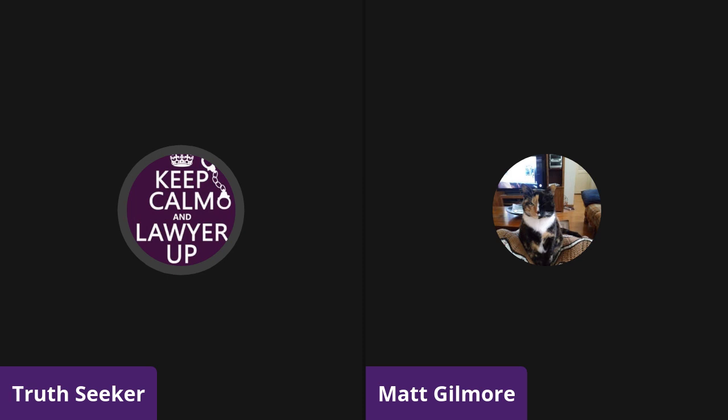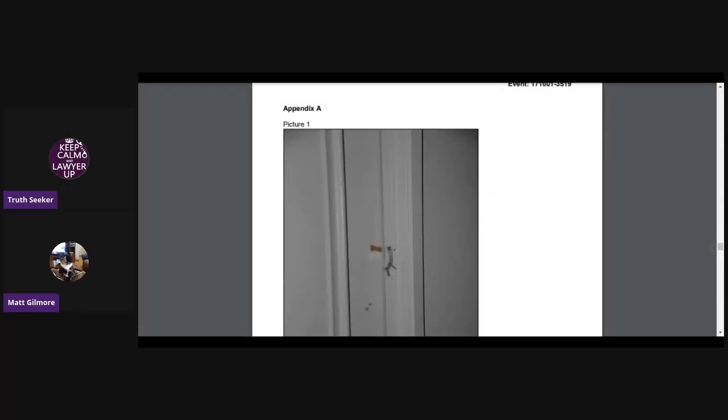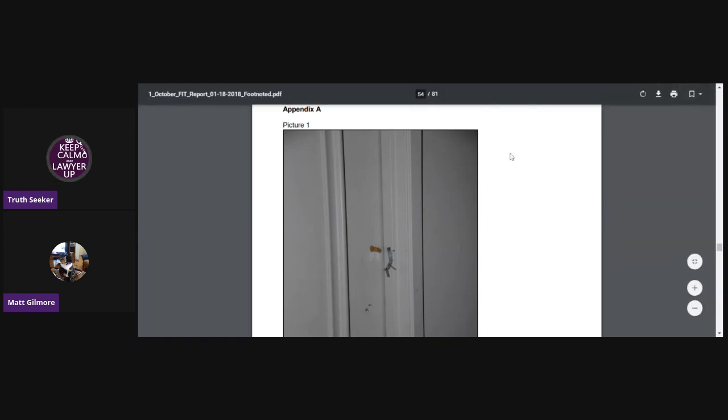I do have a link for the laboratory report though. The first thing I'm going to screen share is the very first FIT report that came out. This report was issued January 18th, 2018 by the LVMPD, and I am just going to scroll through and go through some of the pictures that are in it.